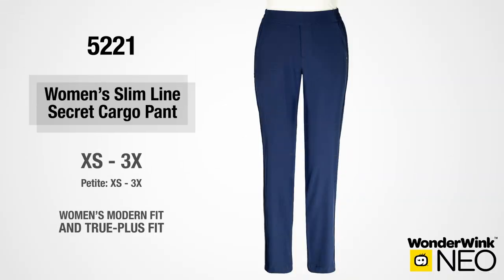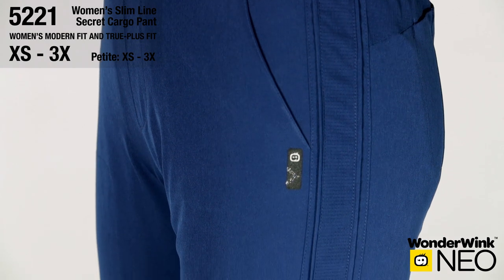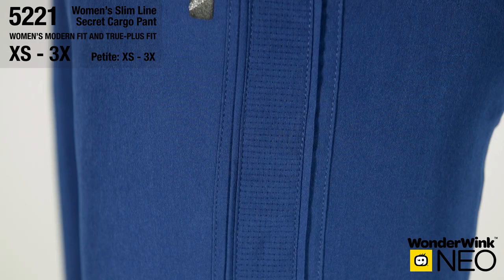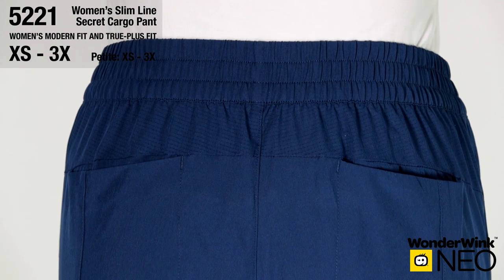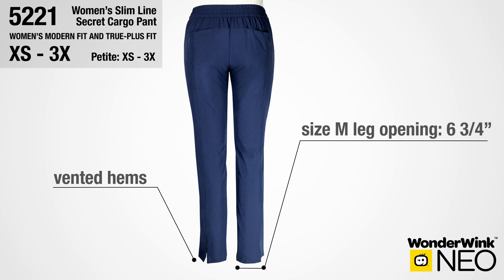Style number 5-2-2-1 is the Wonderwink Neo Women's Slimline Secret Cargo Pant in the Modern and True Plus Fit. It's a comfort waist, full elastic, flat front pull-on pant in a figure flattering fit with an internal adjustable drawstring. Two front slash pockets, two back pockets falling into the back yoke, and one secret zippered cargo pocket. Sleek vertical seaming with pinhole fabric and piping elongates the leg. Back yoke detailing and pinhole fabric for breathability, with back seaming falling into back vents for function and an updated modern look. Size medium leg opening is 6 and 3 quarters inches.